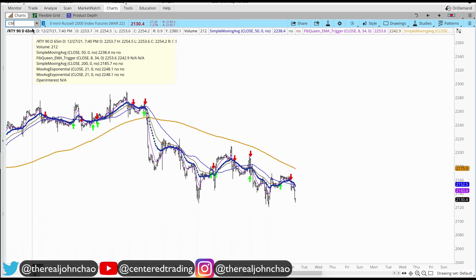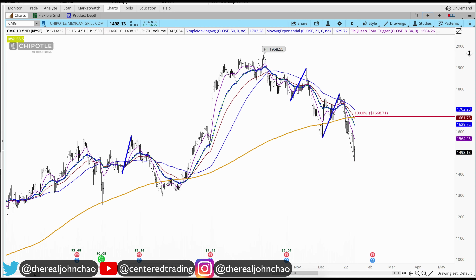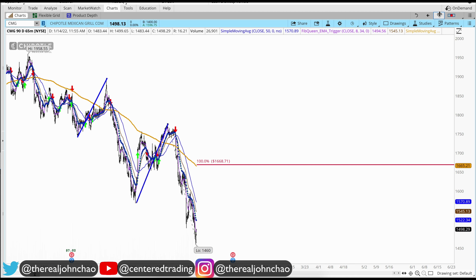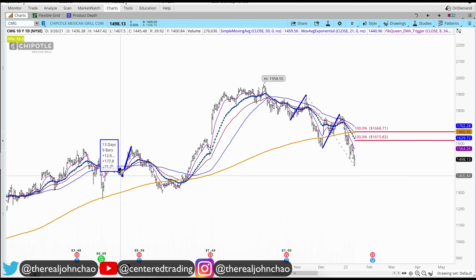Now we've got a chart that stood out for me — Chipotle Mexican Grill. This one is already trading below the 200 moving average on the daily chart, and on the hourly chart also trading below the 200 moving average. I'm looking for a pullback — I found some similar pullbacks on this chart before. I'm not saying it's definitely going to bounce immediately from that level, but I'm planning a pullback similar to what this chart has experienced a couple of times before.